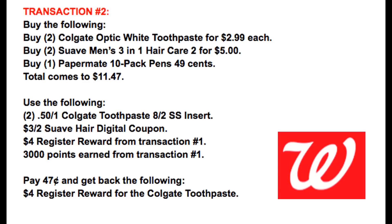For transaction number two, you're grabbing two of the Colgate Optic White Toothpaste for $2.99 each and two Suave Hair Care items two for $5. The Checkout 51 rebate wasn't included in the breakdown because those often reach their limits, so if you're familiar with Checkout 51, check your account. I put the Suave Men's 3-in-1 because it's a larger bottle. Since we're using manufacturer coupons, we need a filler item. A great filler item this week is the 10-pack of Paper Mate Pens for $0.49. That brings your total to $11.47.